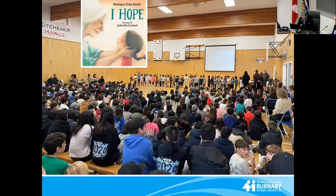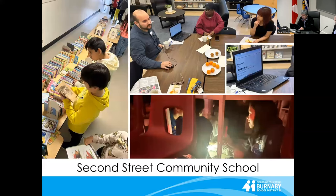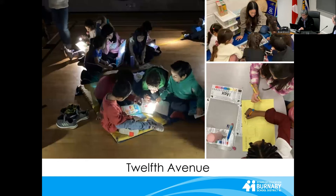The story I Hope by Monique Gray-Smith served as a powerful theme, with the week culminating in a Celebration of Learning Assembly. Westridge Elementary students had fun with the magical Harry Potter theme. Second Street Community School had a book swap, reading in the dark, and a visit from the Burnaby Public Library. Additionally, 12th Avenue Elementary sent home literacy bingo and used a read-a-thon as a fundraiser.